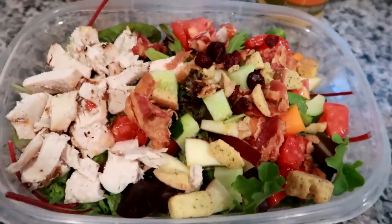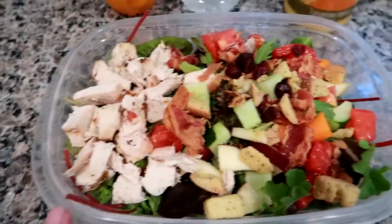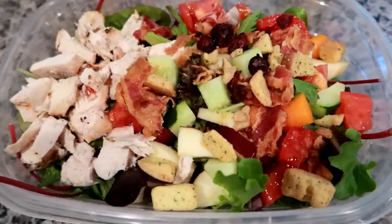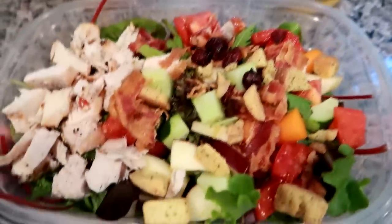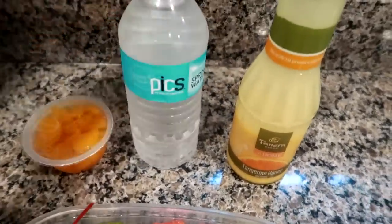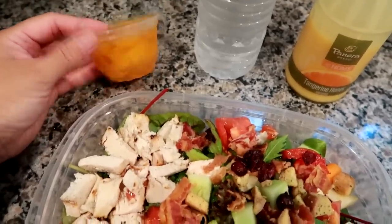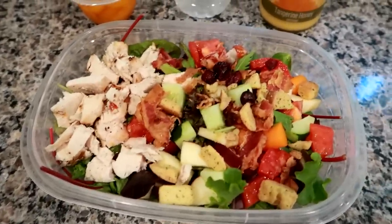It's a bed of spring mix with grilled chicken strips from Trader Joe's — I just chop them up. I've also got leftover overcooked bacon, cucumber and tomato from my parents' garden, carrot, croutons, craisins, and I think onion. The dressing I'm using is the tangerine honey — it's like a citrus vinaigrette, sort of sweet and tart. I've got water and a little mandarin orange cup.